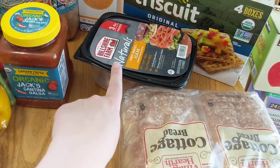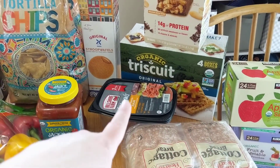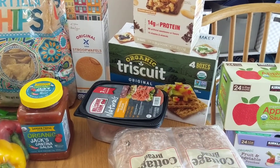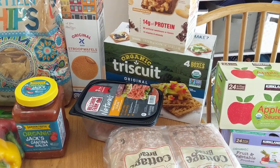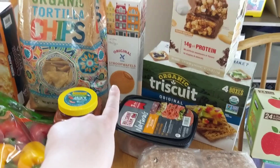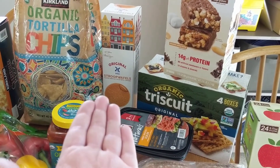I got some of the Hillshire Farm Naturals honey roasted ham, also for sandwiches. I'll also chop some up and throw it in eggs when I make scrambled eggs — sometimes I do that for dinner when I'm feeling particularly not like cooking.